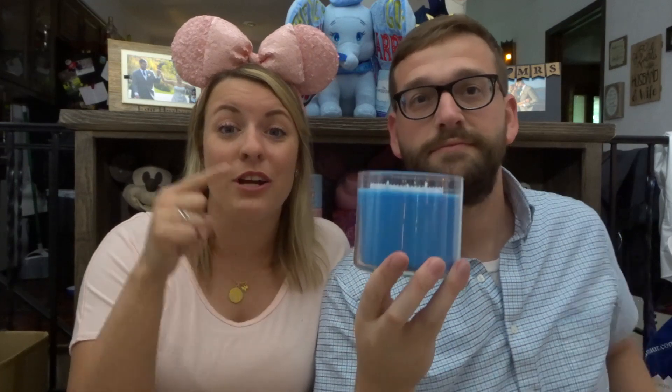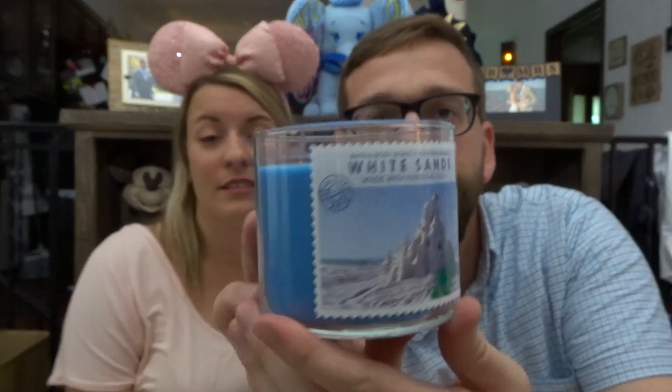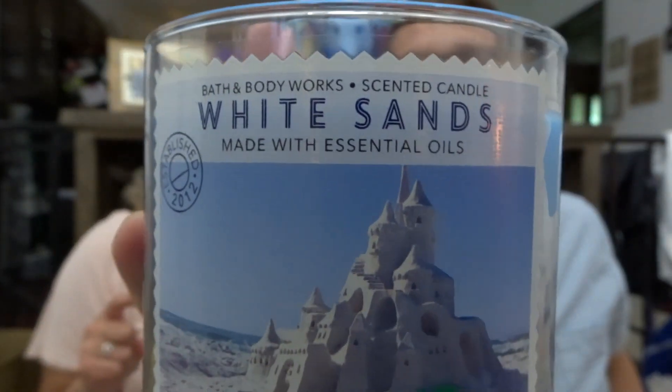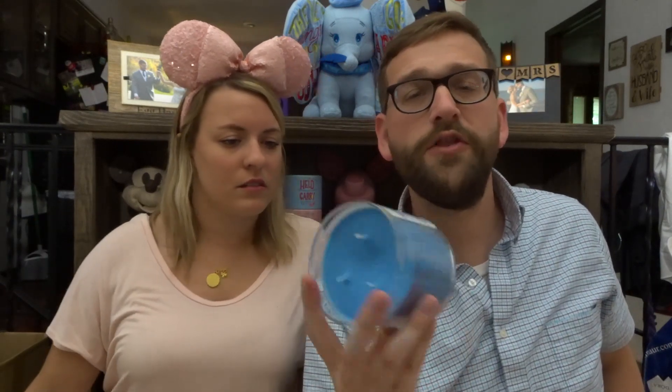This is it, my friends. Go to Bath and Body Works and get this scent right now. It is called White Sands. We also got some Wallflowers in this scent — they said 'Fiji White Sands' on the label. On the bottom of Bath and Body Works candles they give scent profiles — this one is sparkling grapefruit, coconut milk, and summer jasmine with essential oils. It smells like Fiji. It's pretty spot on, so spot on!